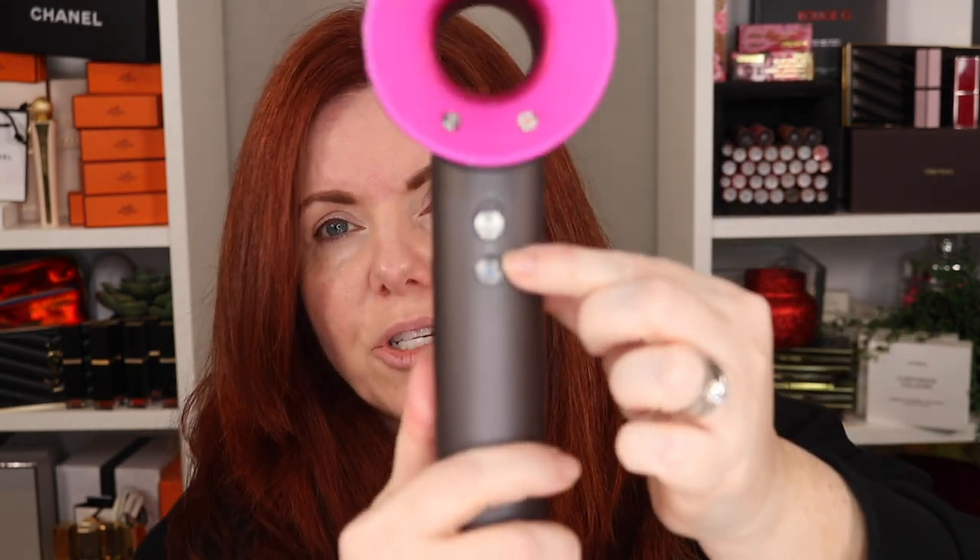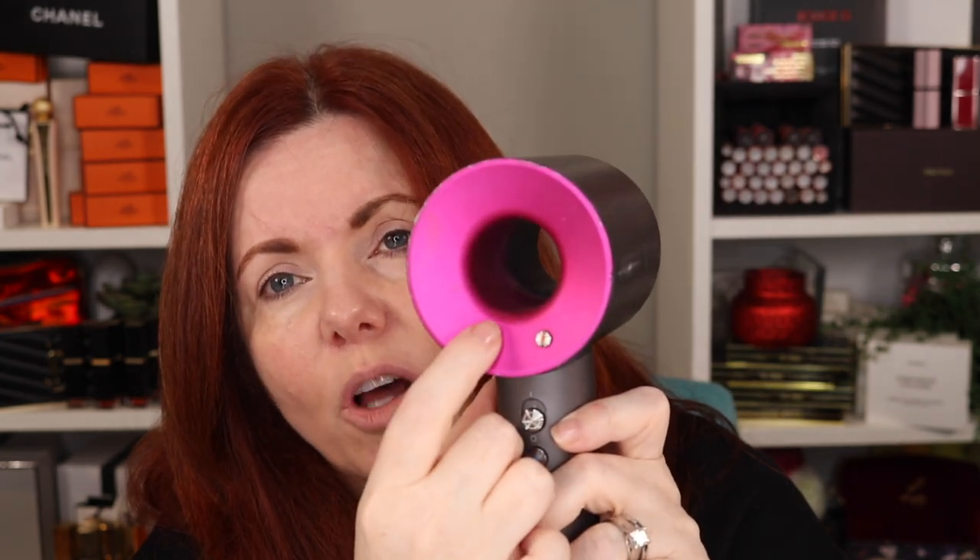So the buttons: you have an on/off, a cool shot here, and on both sides you have the heat — up to three — and the air volume, how much airflow, also up to three. When I did the initial dry I had it on the highest settings. Now I'm going to put the heat on the highest level but the air on the lowest. The front part of my hair is a little different and I'll go back to that at the end.